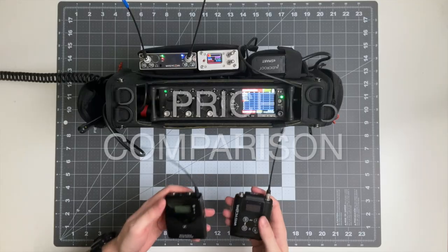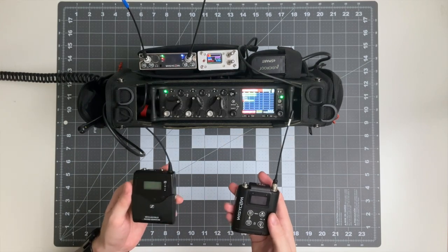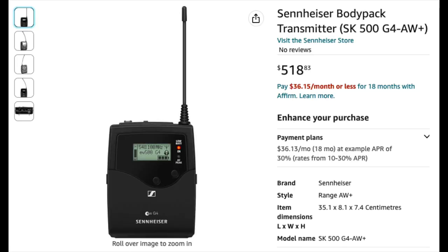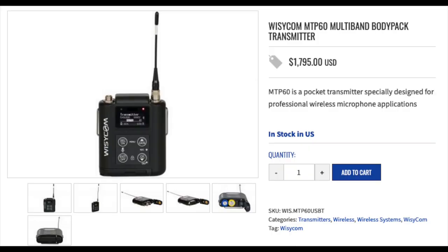Today I'm going to be comparing the Sennheiser G4 transmitter and receiver to the brand new Wizicom MTP-60 transmitter and the MCR-54 receiver. Looking at these two units side by side, you'll notice that they look pretty similar, but if you do a quick Google search, you'll see that the Sennheiser G4 transmitter costs around $500 USD, whereas the MTP-60 transmitter is more than three times the price at $1,800. If you're new to the production sound world, you might be wondering why professional wireless is so much more expensive.